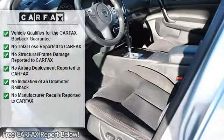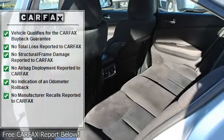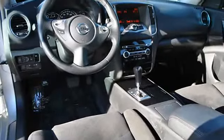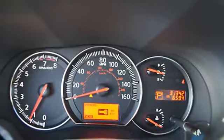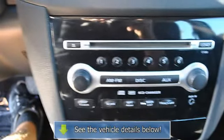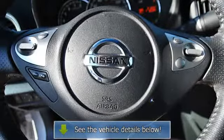Cruise control, power sunroof, power passenger seat, AM/FM stereo radio, adjustable headrests, bucket seats, child safety locks, trip computer, head restraints, traction control system, anti-theft device, auto express down window, remote trunk release, adjustable lumbar seat, power driver's seat, center console.